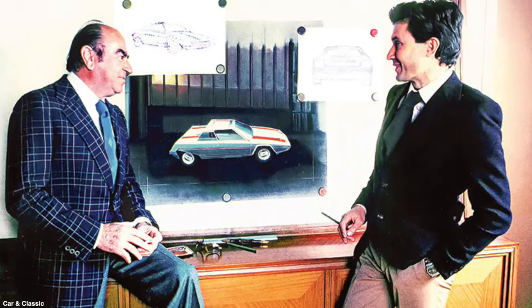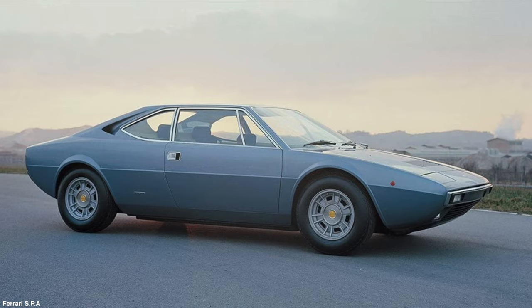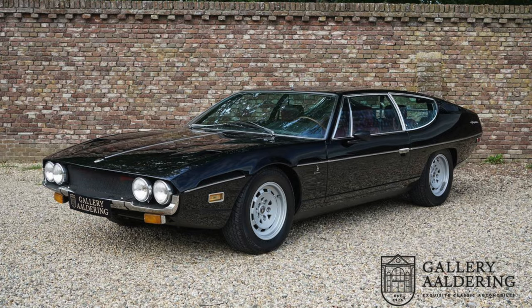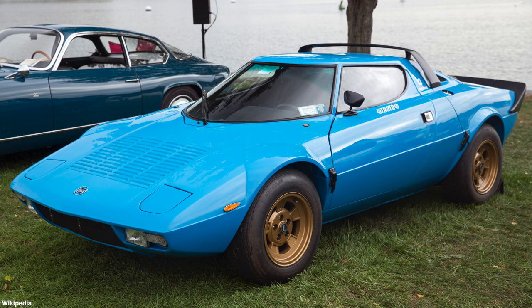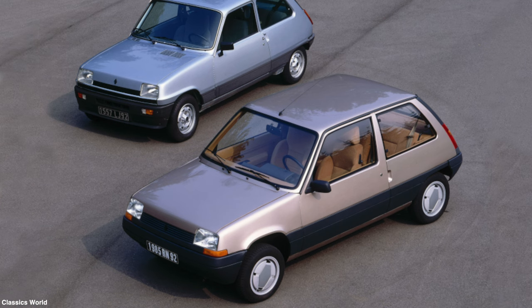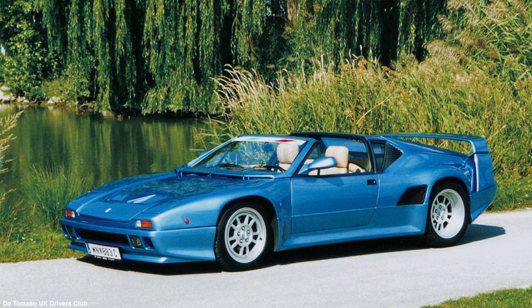Marcello Gandini was renowned for his wedge-style designs and he also inaugurated the infamous Lamborghini scissor doors. During his career he created some of the most incredible icons including the Ferrari 308 GT4, the Lamborghini Miura, Diablo, Countach, Espada and Urako, the Lancia Stratos, the Fiat X19, the Renault Super Sank, and the De Tomaso Pantera Si. Gandini also moved across other sectors and is well known for designing the interiors of certain nightclubs and a helicopter called the Helisport.